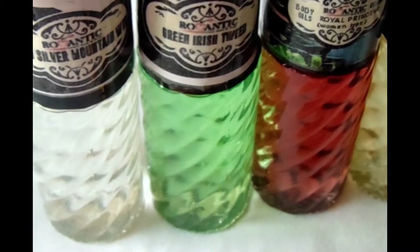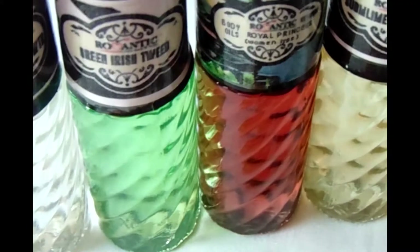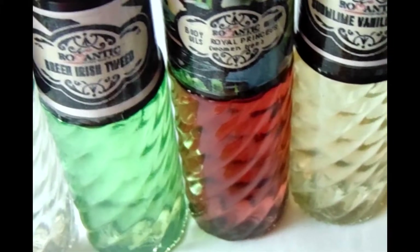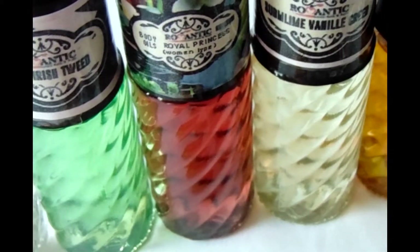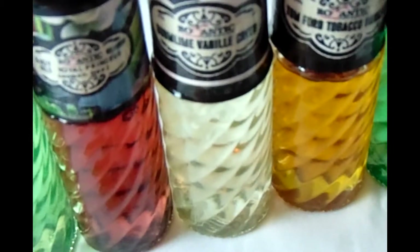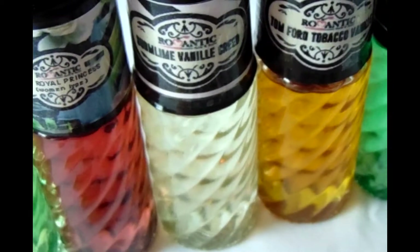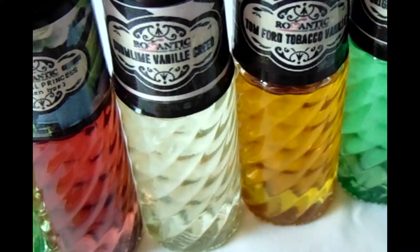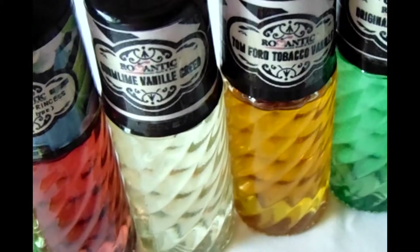We have Creed Silver Mountain Water, Green Irish Tweed by Creed, Royal Princess by Creed, and Sublime Vanilla by Creed. This one has a hint of vanilla, so if you like the smell of vanilla, you'll like this fragrance.